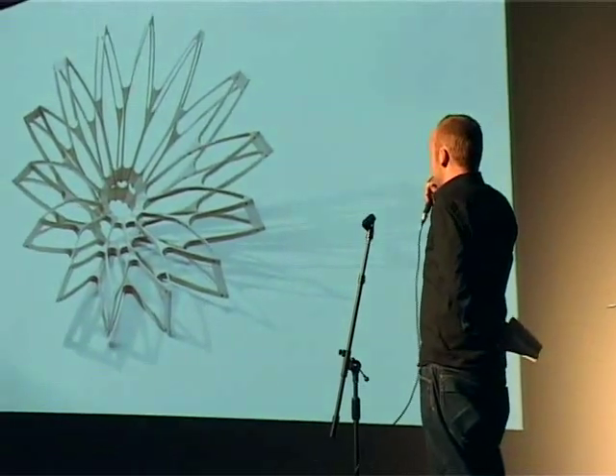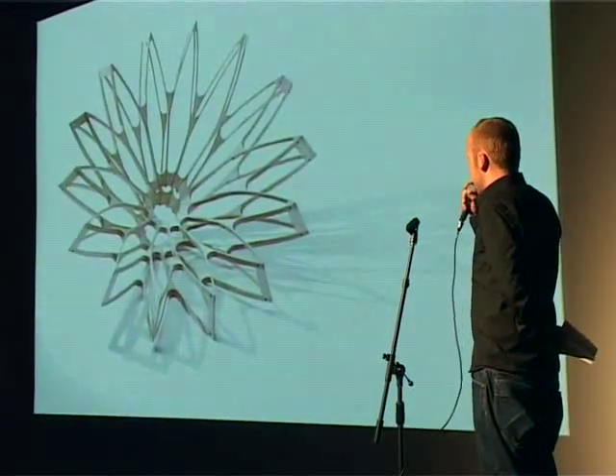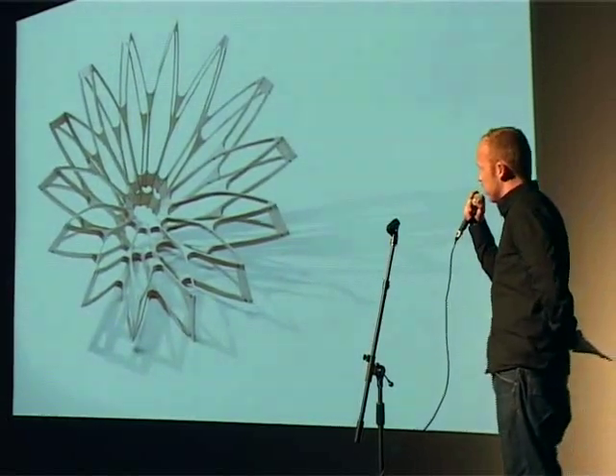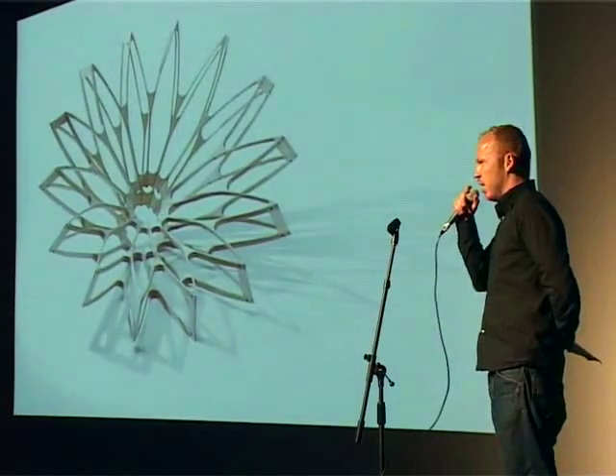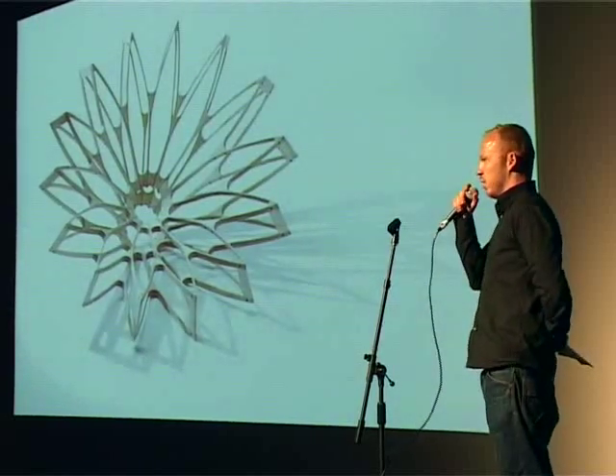This is a chair designed by Louise Campbell. She's a Danish furniture designer. She doesn't use traditional craft methods for a chair — she seeks other ways of making them. What she's made here is a chair that you can't actually sit in. It's totally uncomfortable. But it's a wonderful piece of work.